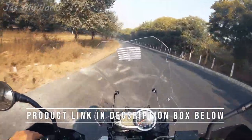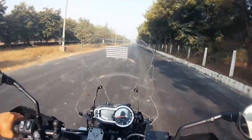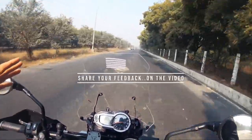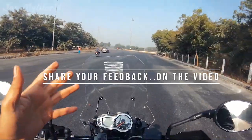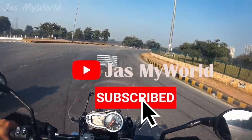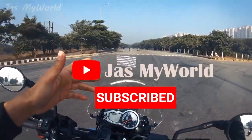That's it from my side. I tried to cover most aspects of the installation and the rationale for making this purchase. If you still have any questions, post them in the comments section below and I'll try to answer them. If you liked the video, please like and subscribe to the channel — that really keeps me going. Until then, bye bye and see you in the next one.